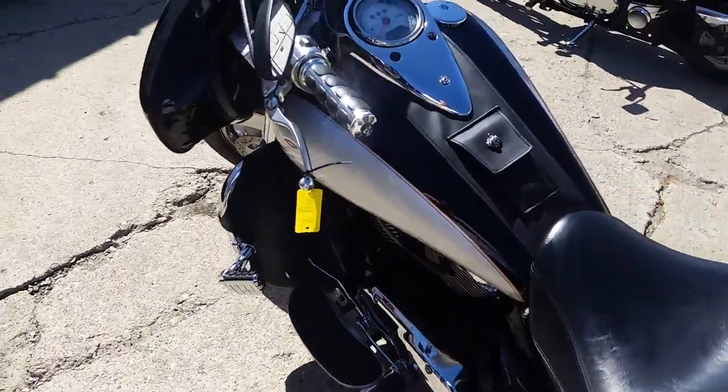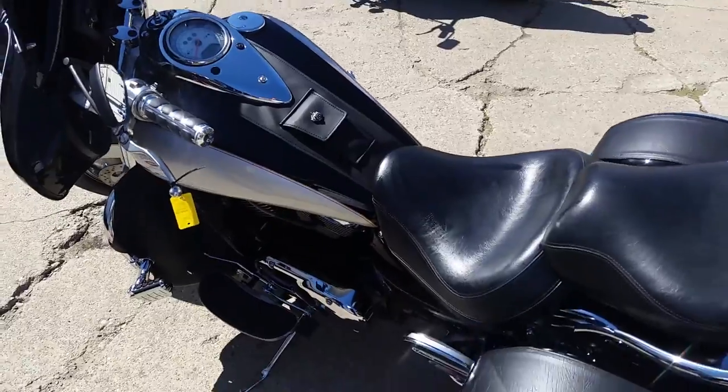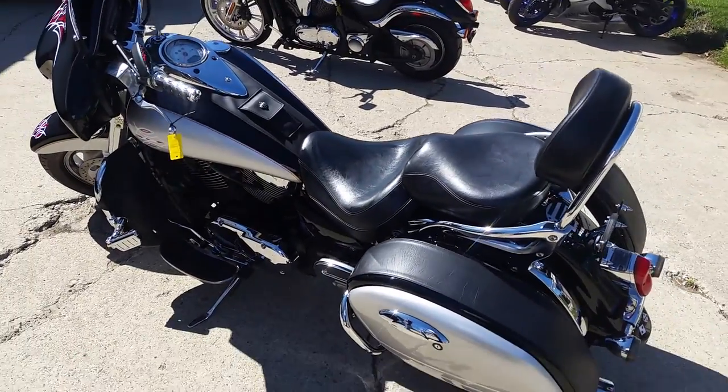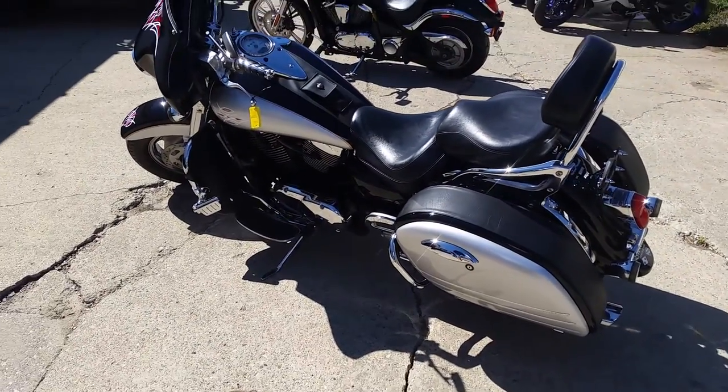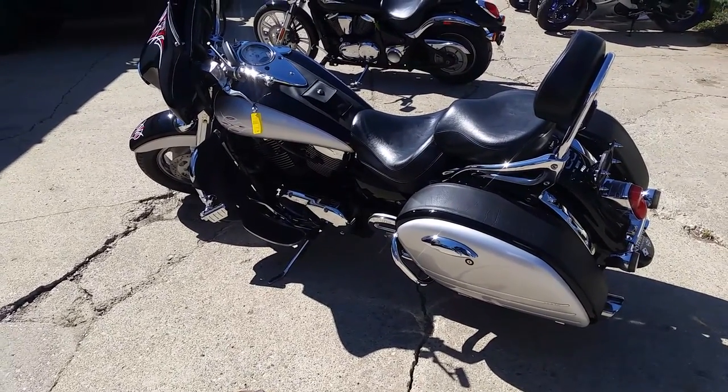The video and pictures aren't going to do this thing justice — it's a great-looking bike. You can get out and hit the open roads. As Kawasaki says, let the good times roll — for $4,999. Visit our website at approvalpowersports.com. We've got guaranteed financing and over 400 bikes in stock.